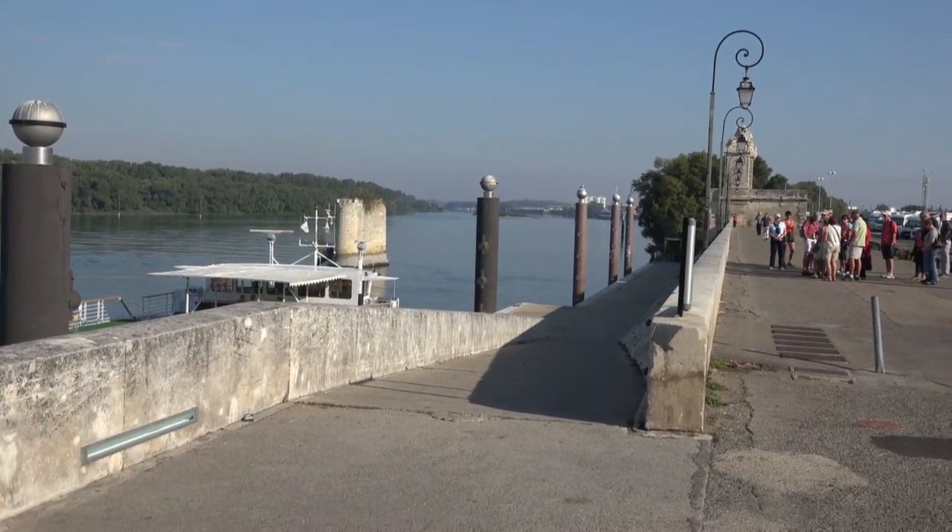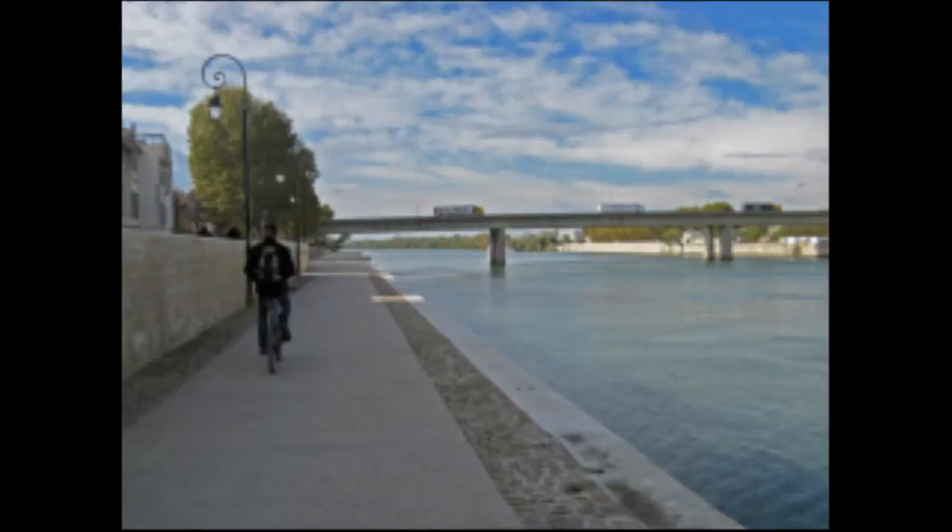The Théâtre la Maritime is the pedestrian pathway that stretches along the Rhône River in Arles.